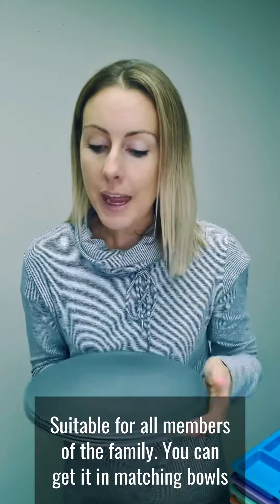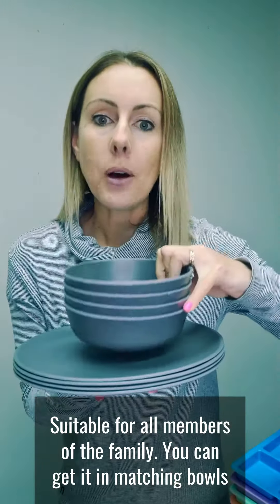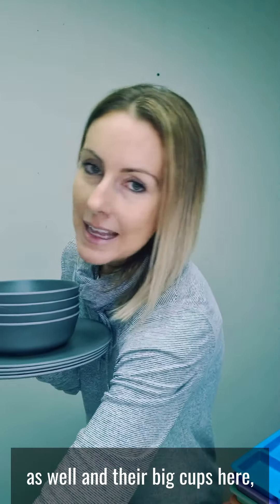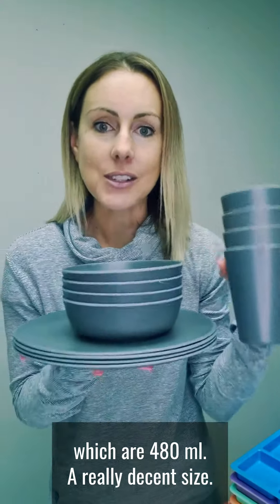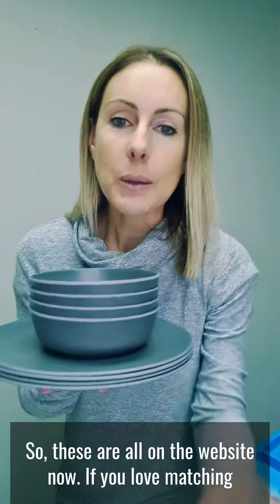You can get it in matching bowls as well, and their big cups here, which are 480ml — a really decent size. So these are all on the website now.